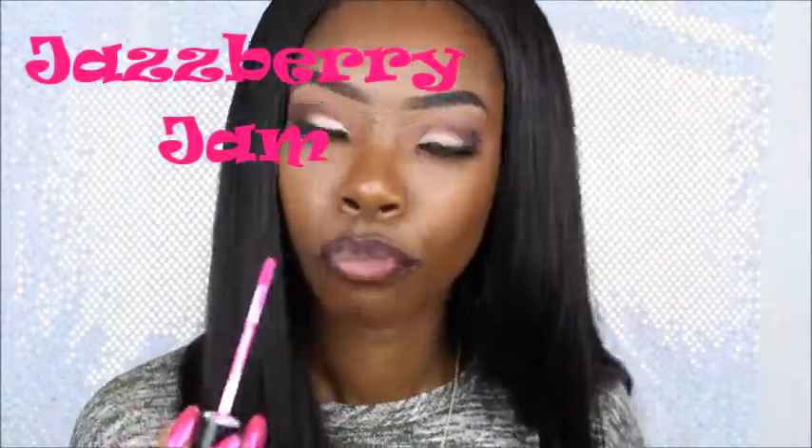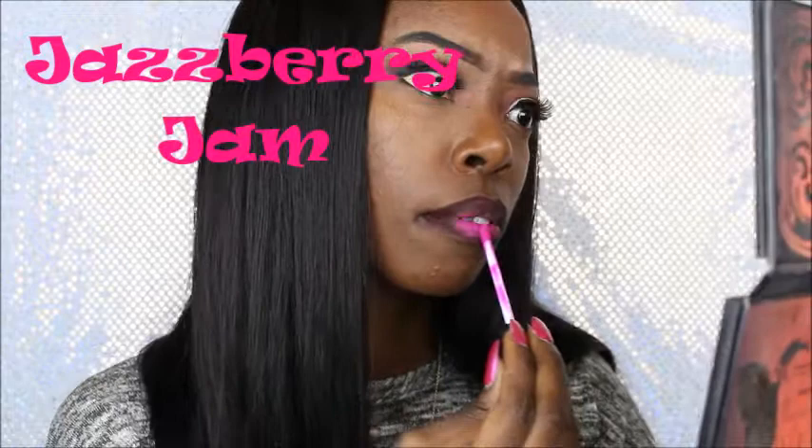Next I am using Nicka K True Matte in Jazzberry Jam — it's one of my favorites, y'all.